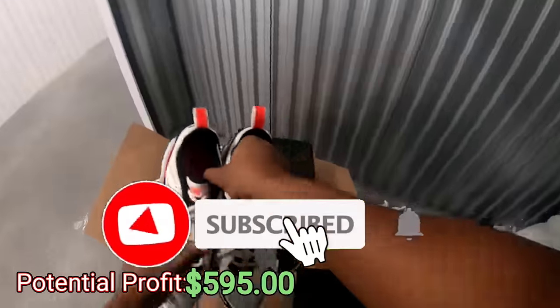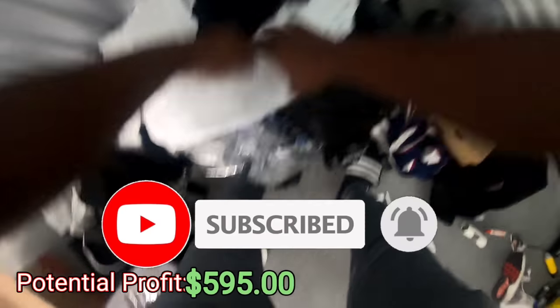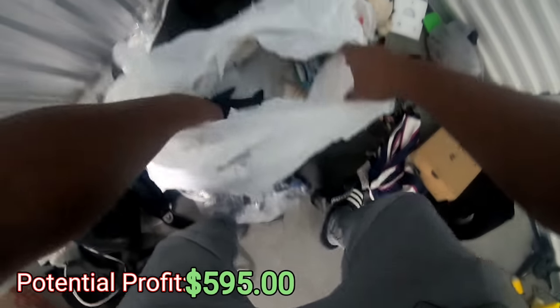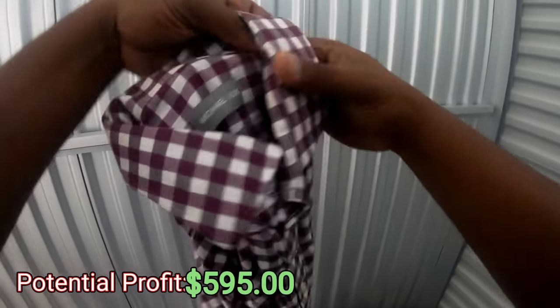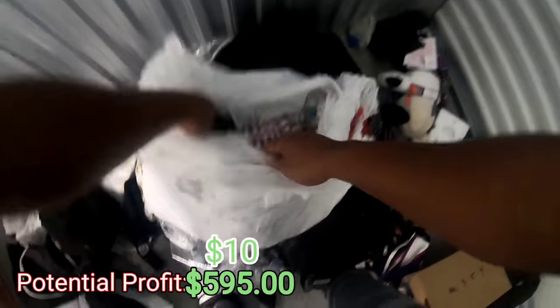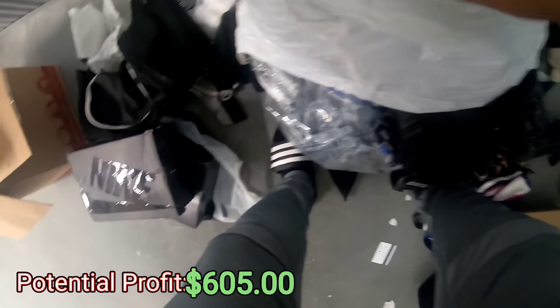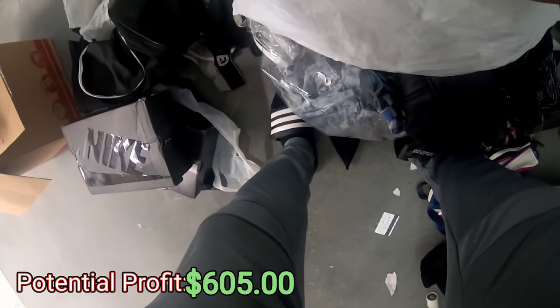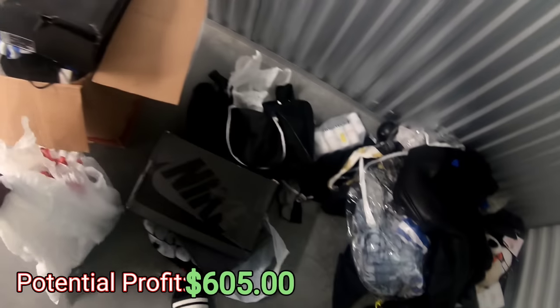Yo, this unit had like tons of shoes in it. When I saw the pictures it didn't look like it had a lot of shoes, but they were hidden. Let's see what else is in here. What kind of shirt is this? Michael Kors. Just looks like medical stuff in here — don't see nothing else, just other little stuff. Put that to the side.